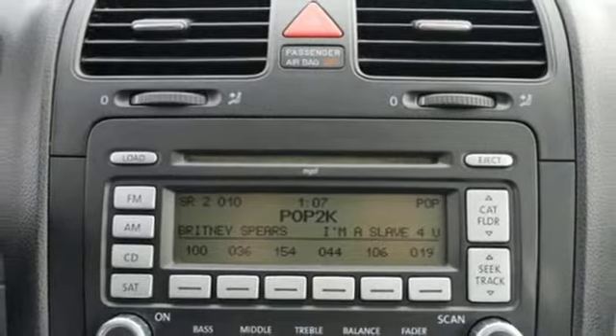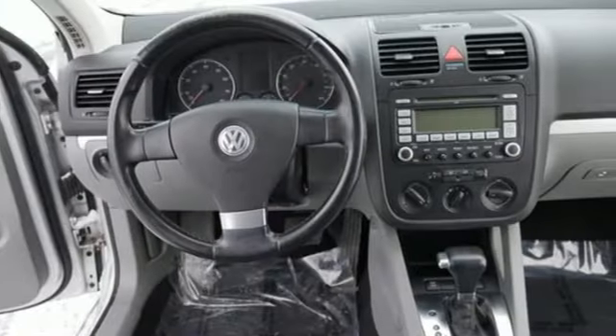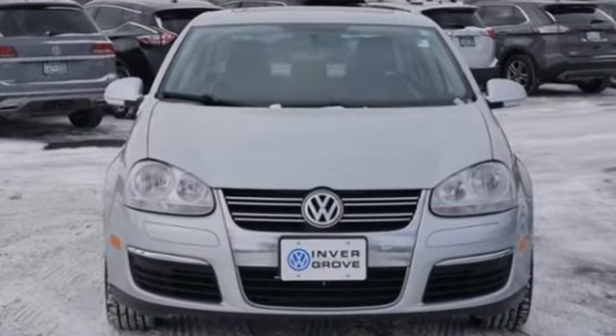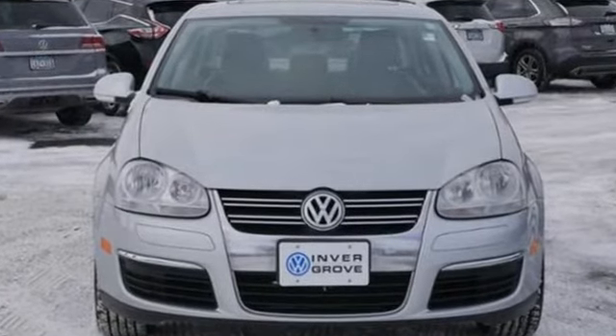Enjoy every drive in a Volkswagen. They say a journey of a thousand miles begins with one step. Well, in this case, it begins with a test drive. Start your next adventure today.